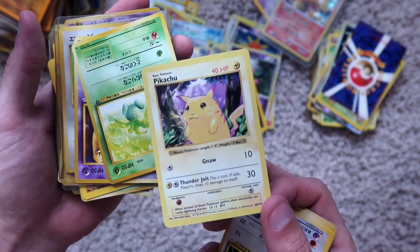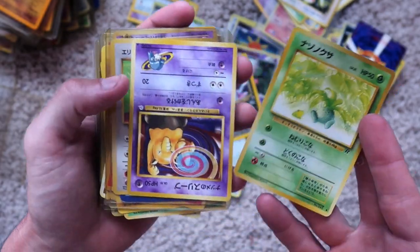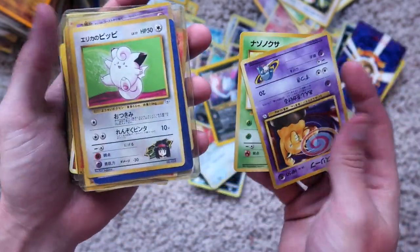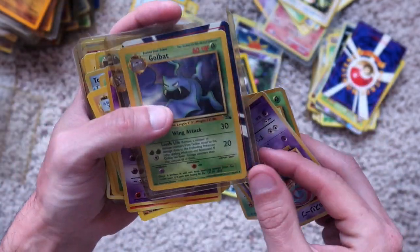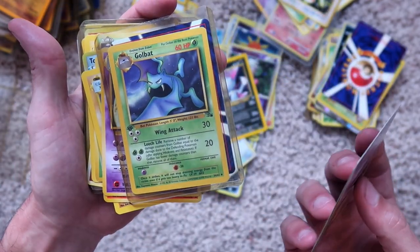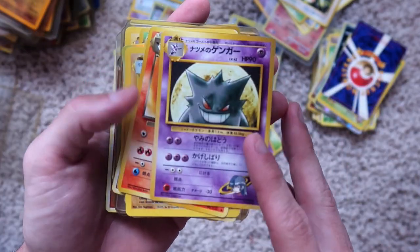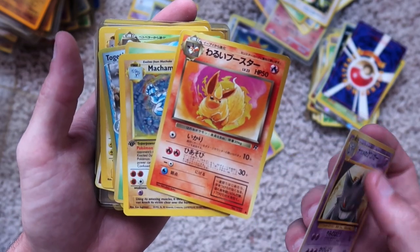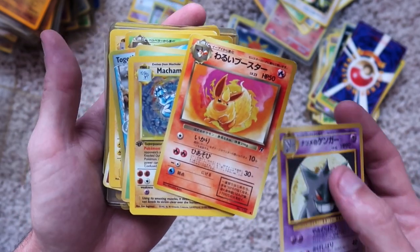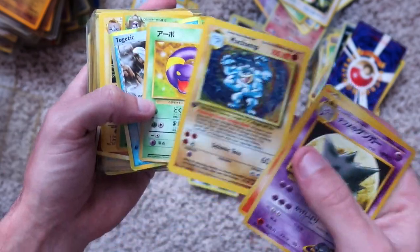Pikachu — just a regular Pikachu, non-holographic. Oddish, Japanese. Drowzee, Japanese. Clefairy, Japanese. Golbat, non-holographic, first edition. Gengar, Japanese. Flareon — I can't remember this guy's name — Japanese. Machamp, first edition — I have three of these. Ekans, Japanese.